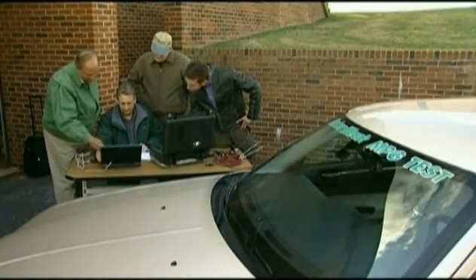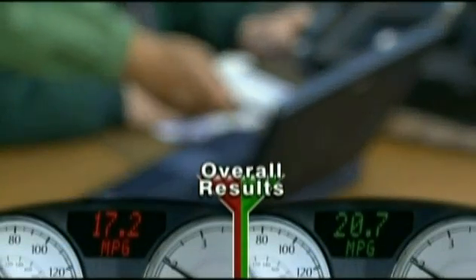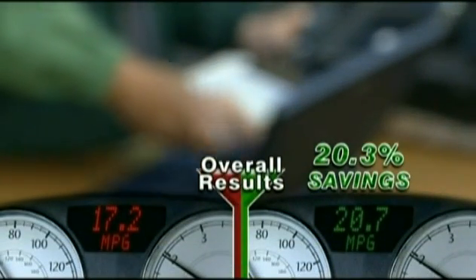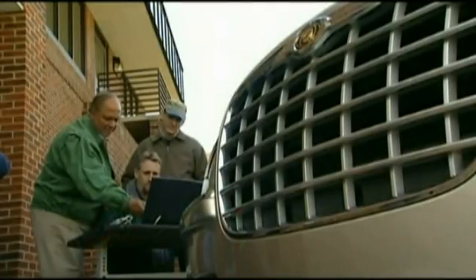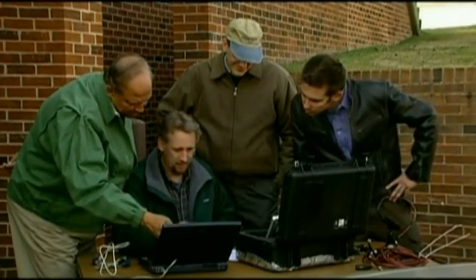So how did we do overall? Saving 20% on every fill-up — that's more than enough to overcome recent gas price hikes, and it's as simple as changing the way you drive.